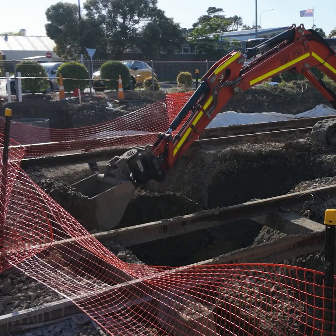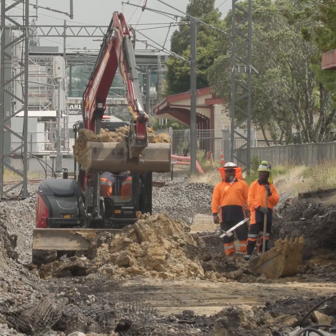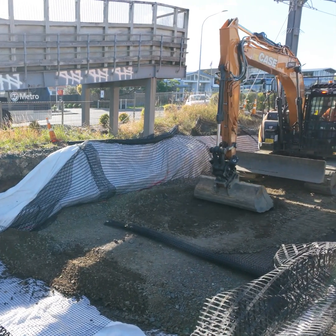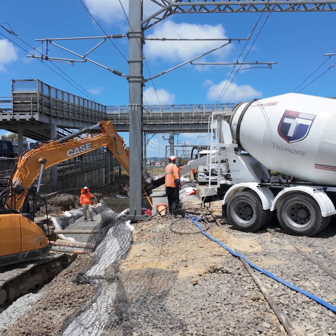Our total dig depth was 2.6 metres. And we were able to basically throw manpower and machines at it, get the dig out completed, and then rebuild it up on time and to program.